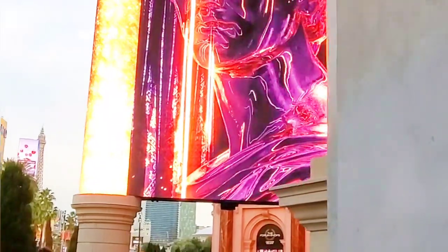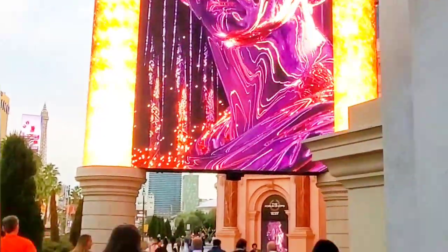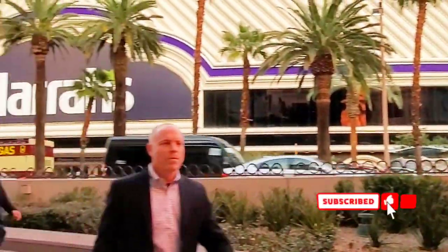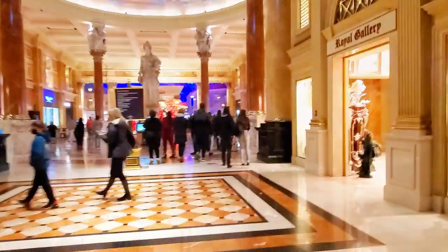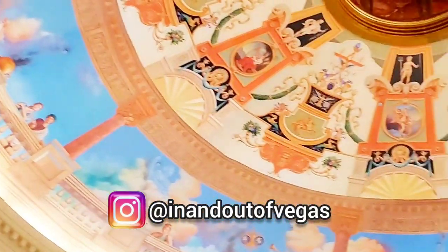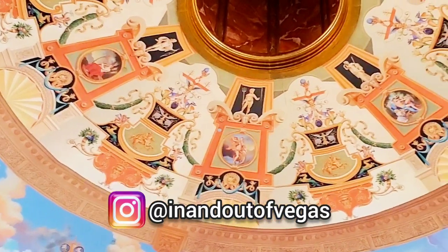I am walking to Caesars Palace from the Strip. Today I'm going to show you what it looks like in here. It's right across from the Link and Hera. Today we're going to walk through and dine at the Forum Shops. Look how cool the artwork is at the top of the Forum Shops — this is the ceiling.